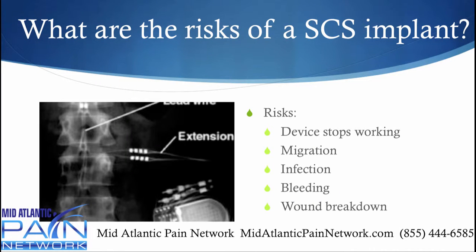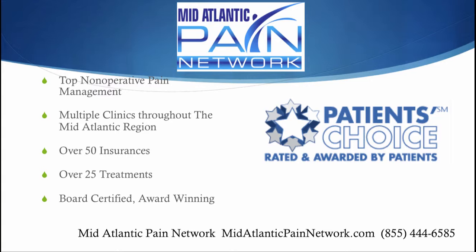So there are some risks. One is that the device may stop working after a year or two, though thankfully there are over 200 programming options to try. The leads may migrate or break. You could have an infection, some bleeding, or wound breakdown. It's very common to have some drainage after this procedure and a lot of times that does not turn into an actual infection.